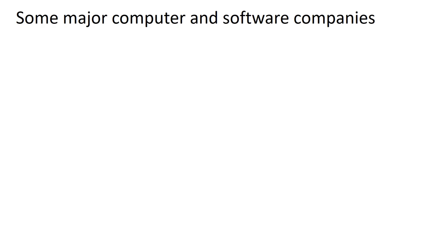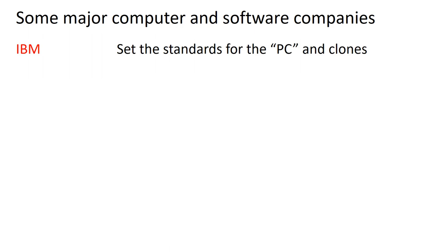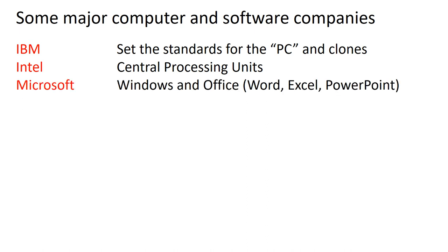I wanted to end the presentation by talking about some of the major companies — both computer and software — that have affected personal computing. IBM set all the standards for the PC and all the clones. Intel is the largest manufacturer of microprocessors and is the dominant company for central processing units in computers. Microsoft is the biggest software company in the world, responsible for the Windows operating system and the Office products — Word, Excel, PowerPoint — and they're the dominant software company for PCs.